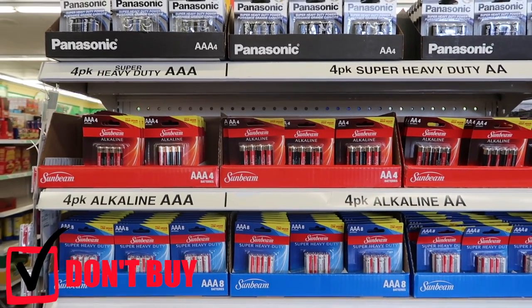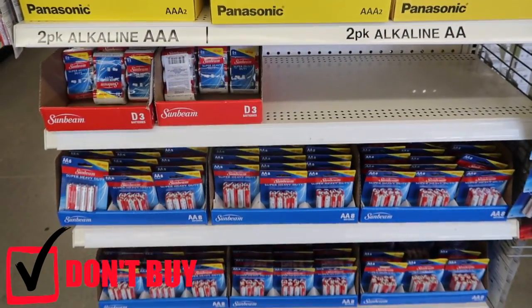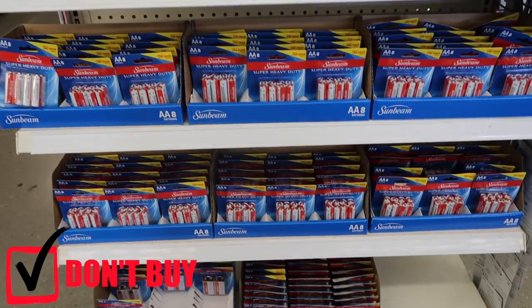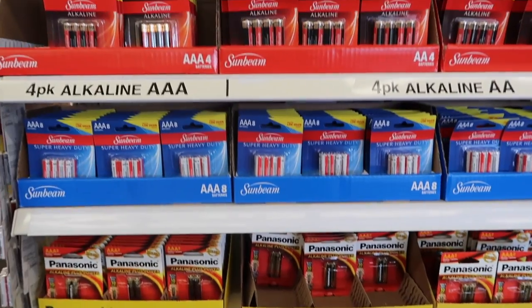Batteries are something I would never recommend buying at a dollar store. They just don't last as long as batteries from somewhere like Costco. Even though they're a dollar, you'll have to replace them way faster, so it's not worth it.